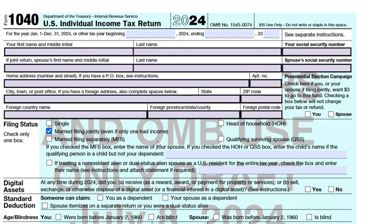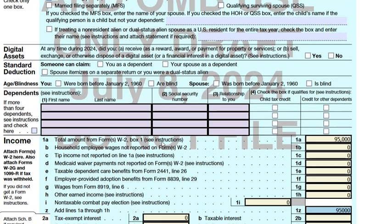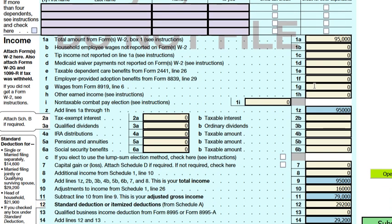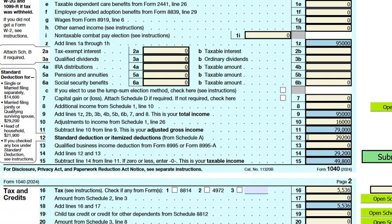Here is Form 1040. Line 1a shows the combined wages for this couple of ninety-five thousand dollars. As mentioned, whenever an IRA contribution is made, it is first reported on Schedule 1, line 20, and then moved over to Form 1040, line 10.